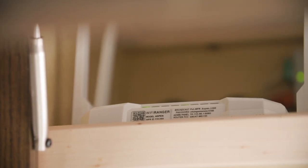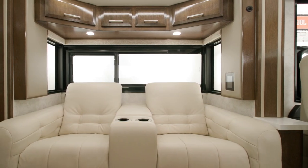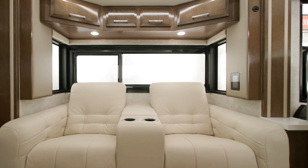For entertainment, a Samsung 50-inch LED TV is mounted on a Televator and paired with a Bose soundbar. This model includes an optional Wi-Fi Ranger Everest LTE system with Aspen router, ideal for streaming services or for those who need to take their work on the road. It's impossible to miss the large bonded windows that create a bay-like setup to help you see all your surroundings and let in natural light.